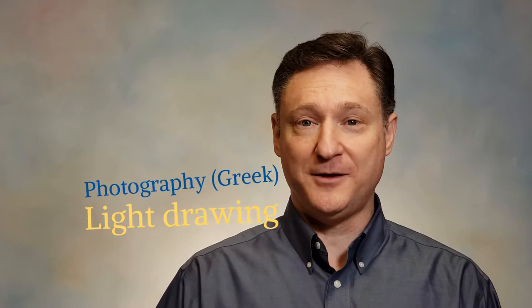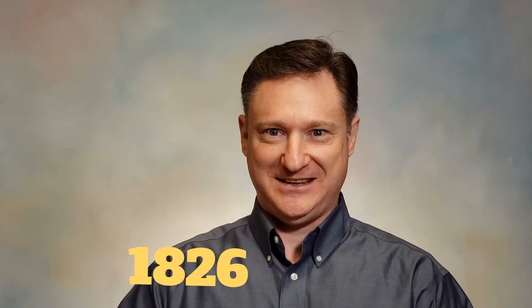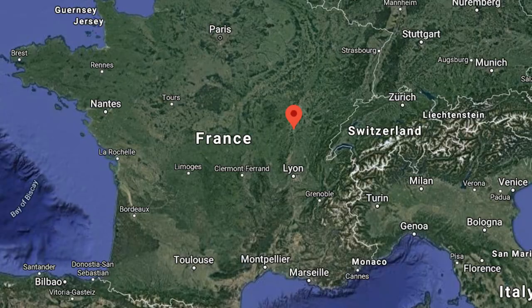Let's define what a photograph is. It comes from the Greek word meaning light drawing. Let's go back to the year 1826. The first permanent photograph was created by Joseph Niépce in Chalon-sur-Saône, which is in the Burgundy region of France.